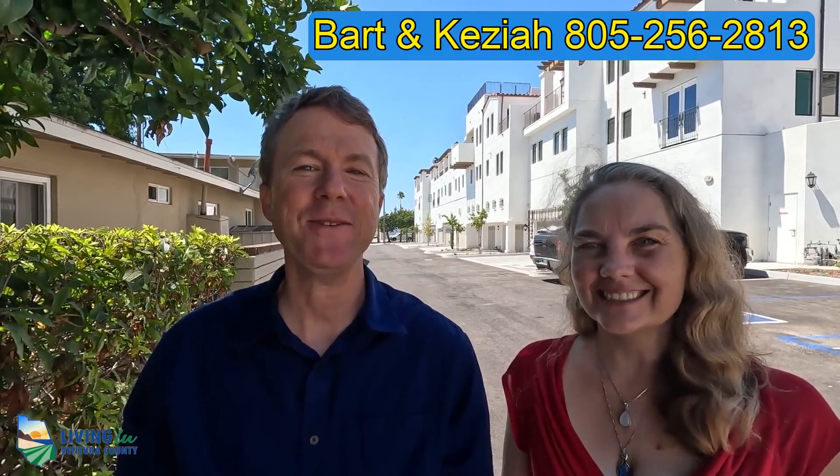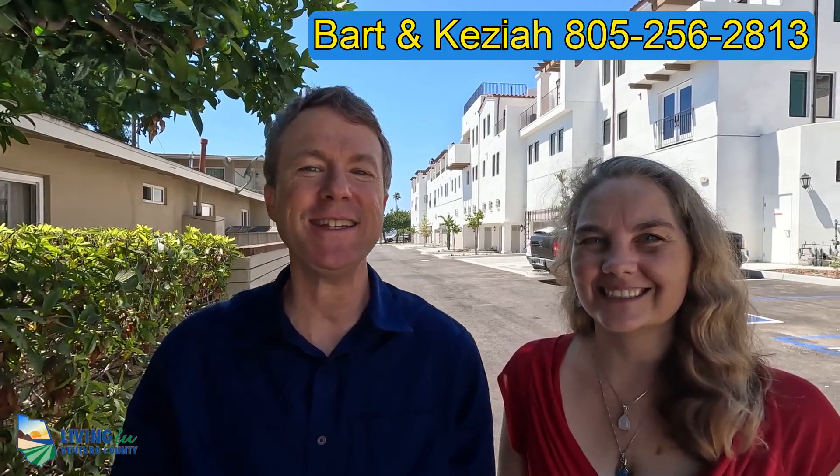I'm Bart. I'm Keziah. And we're Living in Ventura County, your local licensed real estate agents.